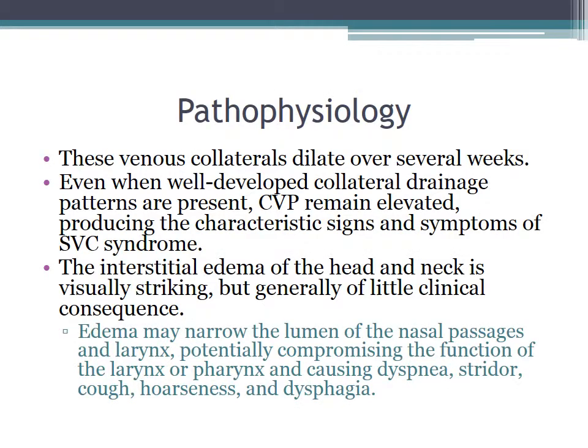These venous collaterals can dilate over several weeks, and even when well-developed collateral drainage patterns are present, the CVP remains elevated, producing the characteristic signs and symptoms of SVC syndrome. It's important to know that the interstitial edema of the head and neck is visually striking but generally of little clinical consequence, with the exception of situations where edema can narrow the lumen of the nasal passages, larynx, and potentially compromise the function of the larynx and pharynx, which can cause dyspnea, stridor, cough, hoarseness, and dysphagia.